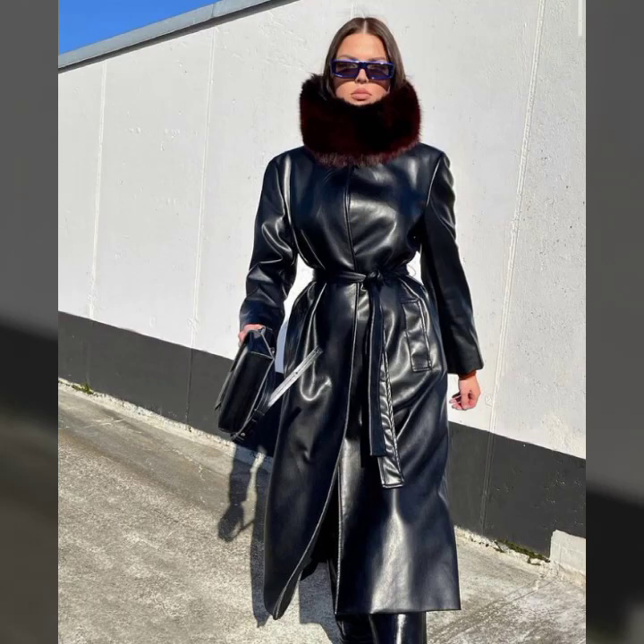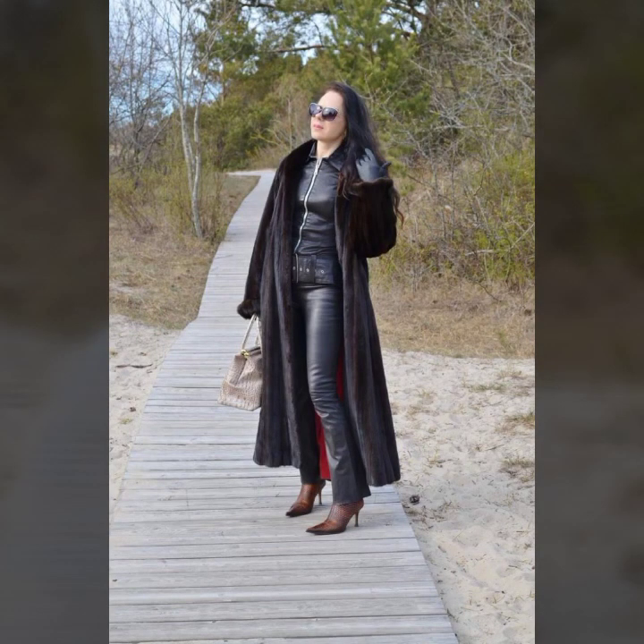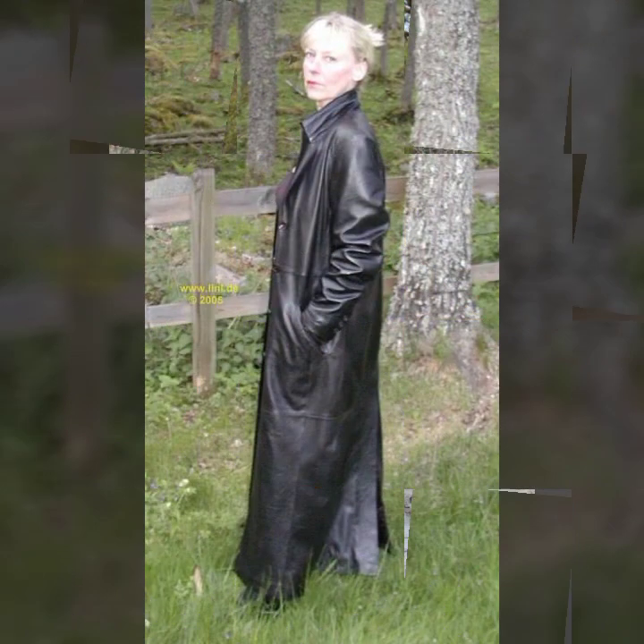Hello everyone, welcome back to my YouTube channel Fashion of Latex. How are you? I hope you are fine and doing well with good health and happiness. This is me, Asya, and today I will show you in this video...